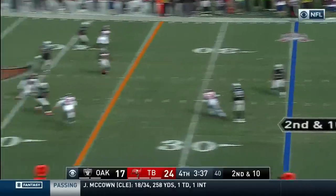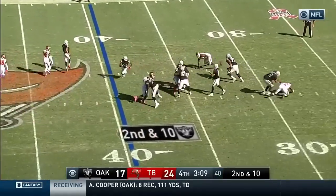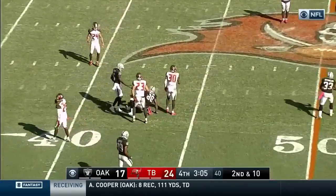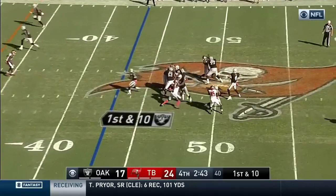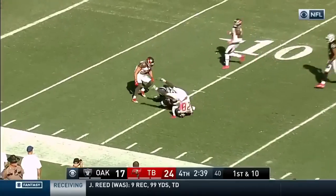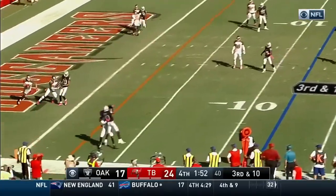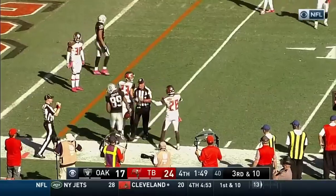Second and ten. Carr to Seth Roberts takes a shot. Carr with a lot of zip on that fastball, complete to Wofford. No huddle for Oakland. Carr to Cooper — what a catch! Amari Cooper! Carr and that pass is complete, caught by Amari Cooper.